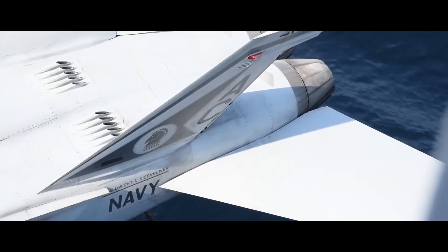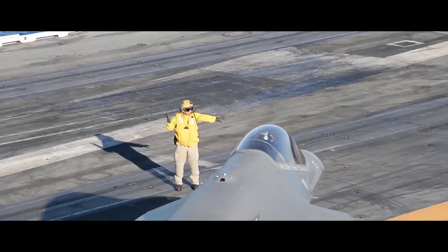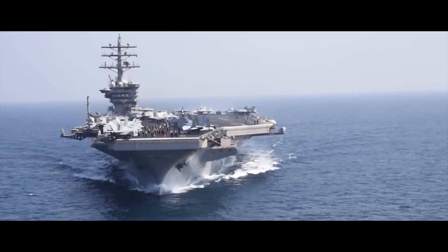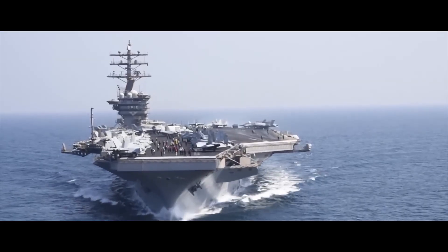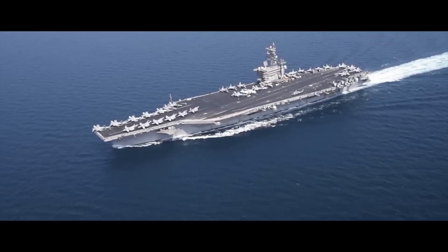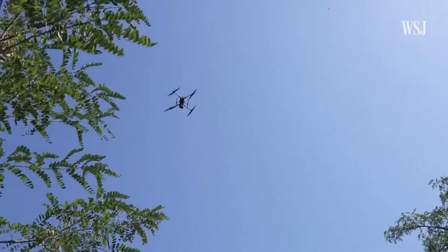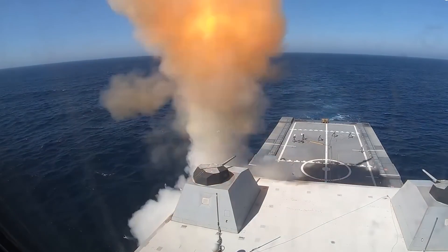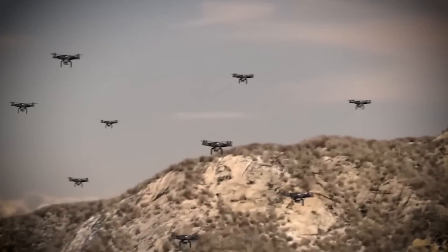The bigger picture: Naval Warfare Revolution. What we're witnessing isn't just a tactical problem — it's the end of an era. For over 80 years, aircraft carriers have been the ultimate symbol of naval power. They've projected American strength across the globe, deterred conflicts, and maintained the balance of power. But technology has a way of making even the mightiest weapons obsolete. Just as the machine gun ended cavalry charges and guided missiles ended battleship dominance, drone swarms are ending the age of the aircraft carrier.